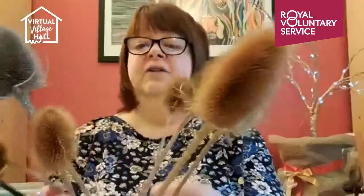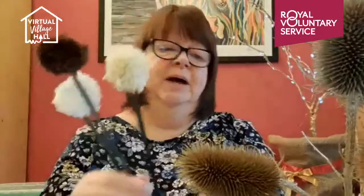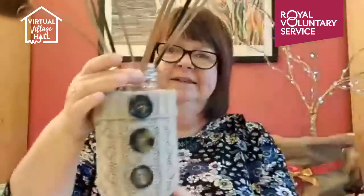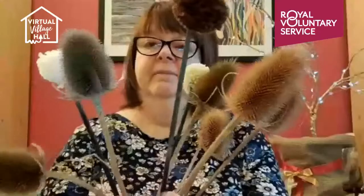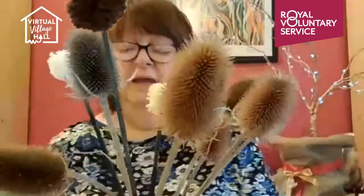To give it a Nordic feel, I've gathered a few bits and pieces to put in it. These teasels were given to me before Christmas — some are silver, some are gold, and there are a few copper ones. I thought I'd put these in my vase. I've also made these pom-poms on sticks — they're tiny little pom-poms. Pom-poms are going to feature in the next session, but I needed a little bit of softness because the teasels are very spiky.